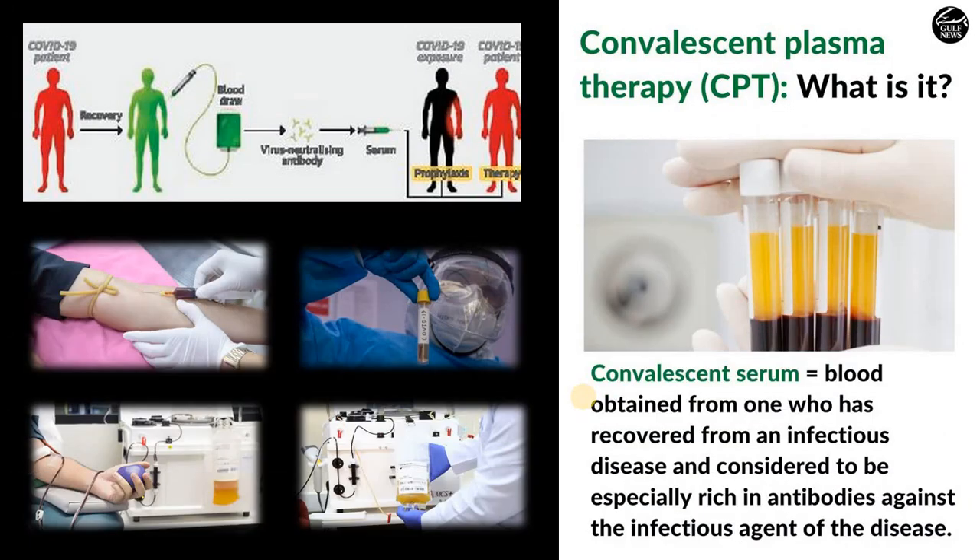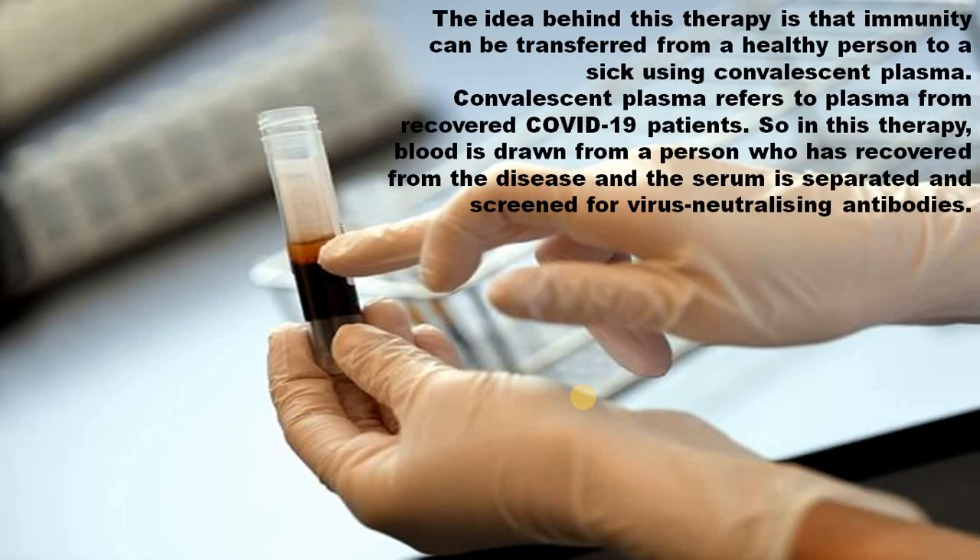What is CPT? The passive antibody therapy seeks to transfer antibodies to a sick person to protect from and treat the disease. The aim is to take antibodies from the blood of a person who has recovered from a virus and transfer them to a sick person, so that the virus will be neutralized. Several studies have already started in different parts of the world to test its effectiveness in treating COVID-19 patients. The idea is that immunity can be transferred from a healthy person to a sick person using convalescent plasma, which refers to plasma from recovered COVID-19 patients.